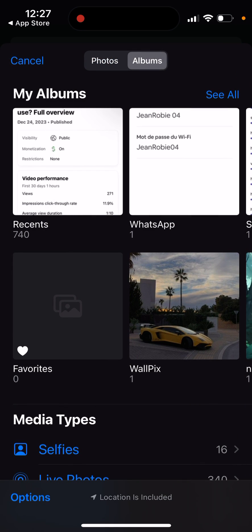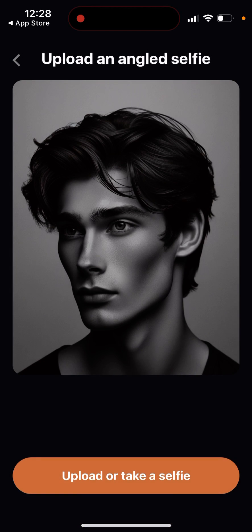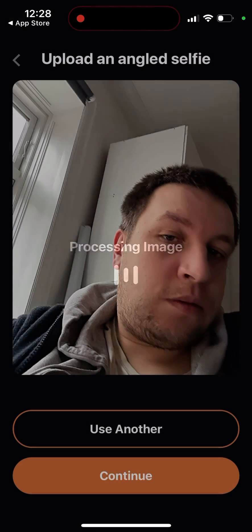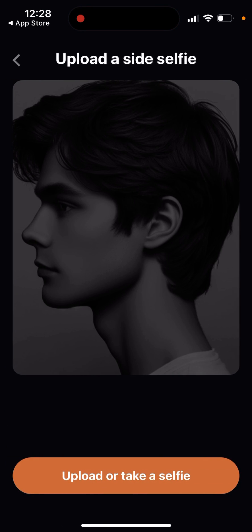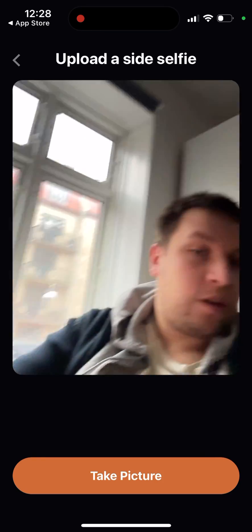I'll need to take a selfie, so you give access to the camera. This is just me sitting here. Then you upload a side selfie - you can just take a selfie like that.